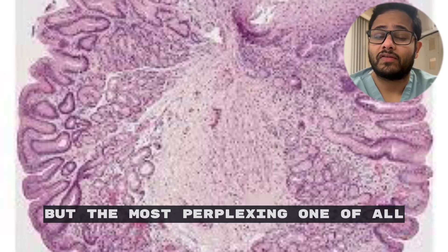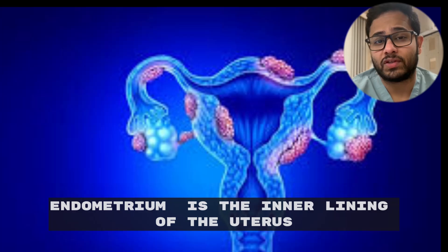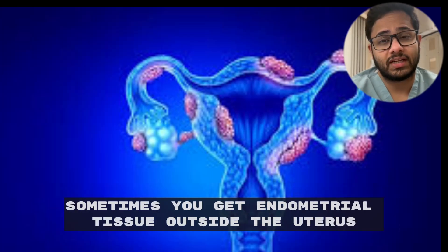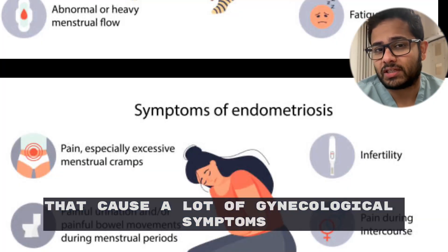But the most perplexing one of all is endometriosis. As you know, the endometrium is the inner lining of the uterus. Sometimes you get endometrial tissue outside the uterus — that's called endometriosis. That causes a lot of gynecological symptoms as we know.